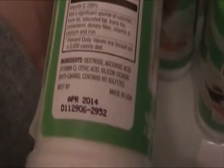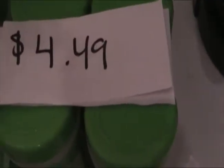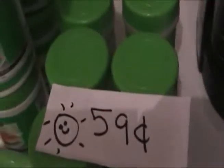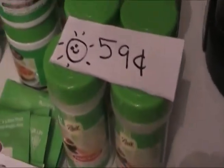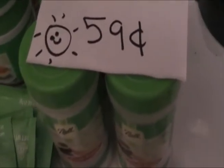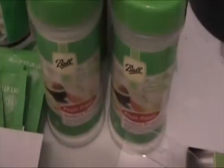This here is Fruit Fresh. Looking at the expiration date — 2014 — all of the stuff I got is dated two, two and a half years from now, so I will definitely use this. I have paid $5 and $6 for this, especially if you're stuck at the grocery store. I've paid $5.95 for this; $4.49 on the Ball website. I got it for $0.59. That's all they had — six jars — but I got them because I'm going to use them. You use Fruit Fresh for your peaches, applesauce, pears — anything to prevent browning.